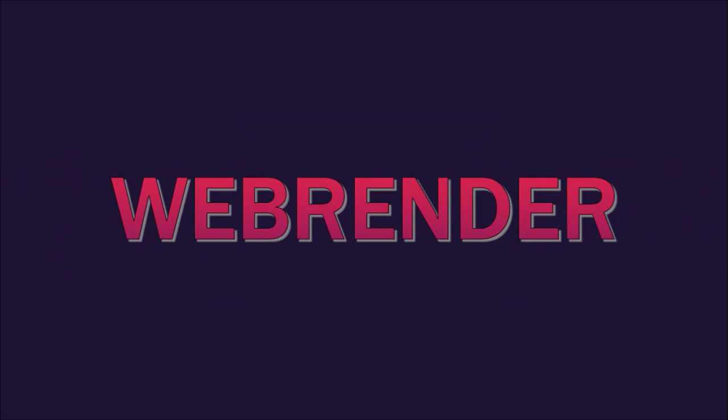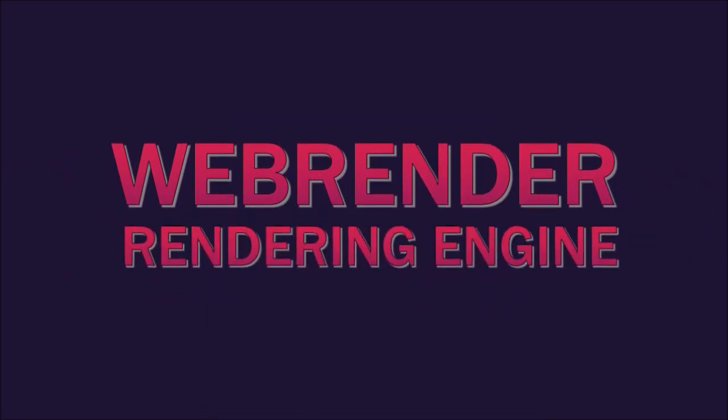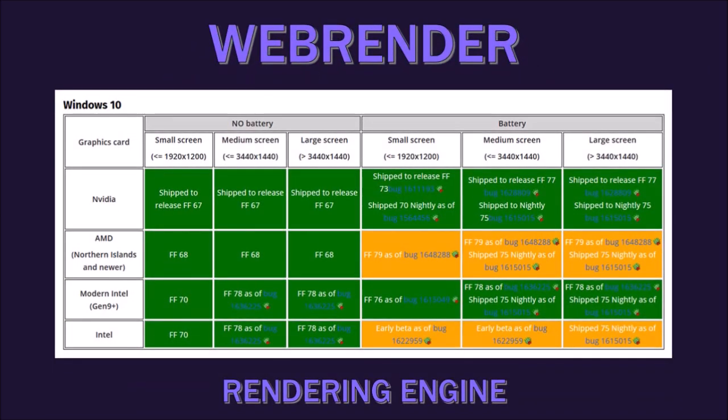Finally, WebRender — Mozilla's next-generation GPU-based 2D rendering engine, which is designed to provide a fast and smooth web browsing experience — continues to roll out to more Firefox for Windows users, and is now available by default for computers with Intel GPUs.